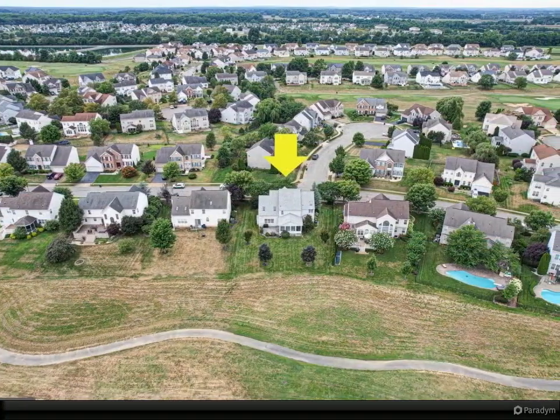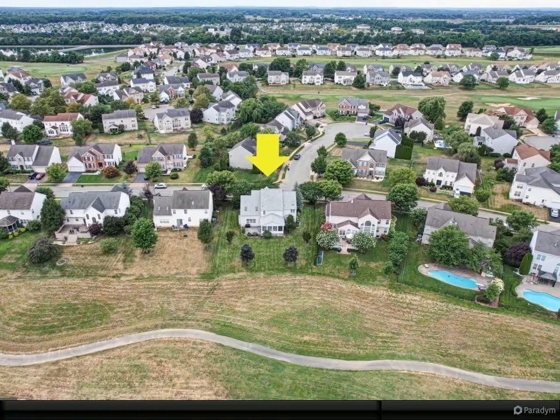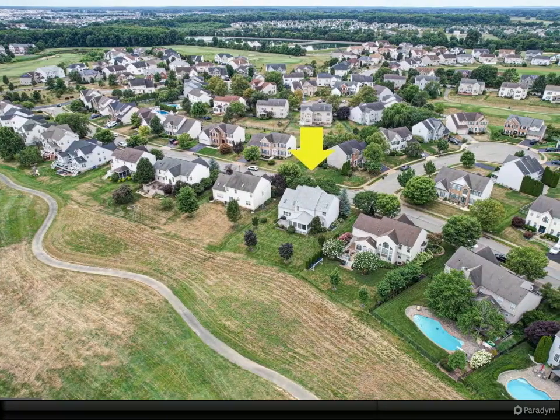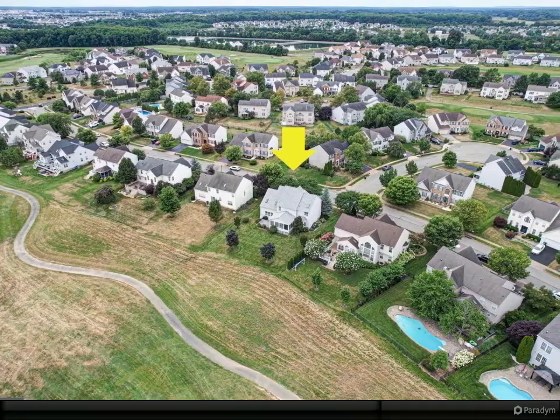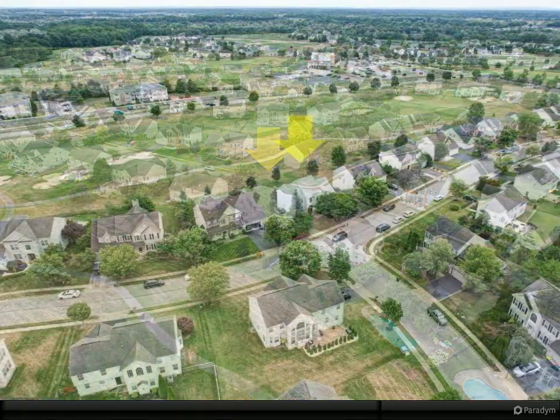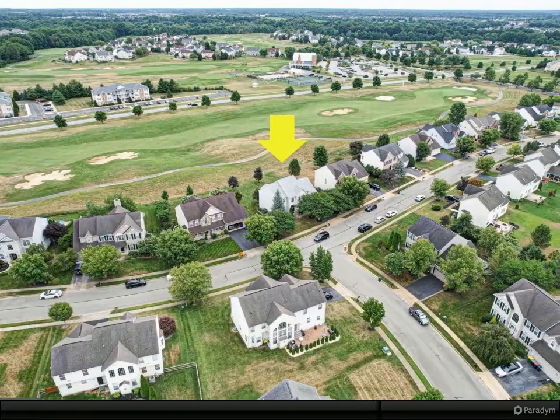New kitchen appliances, new HVAC, water heater, and sump pump, new roof, and new garage door — all within the last two years. The home is vacant and ready for a new owner. See agent remarks for additional information.